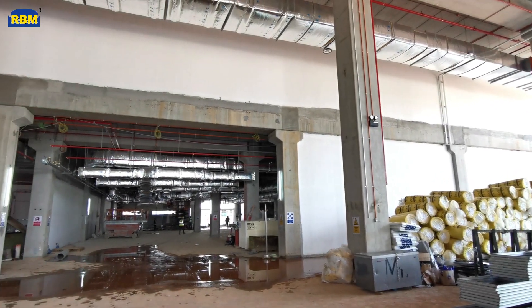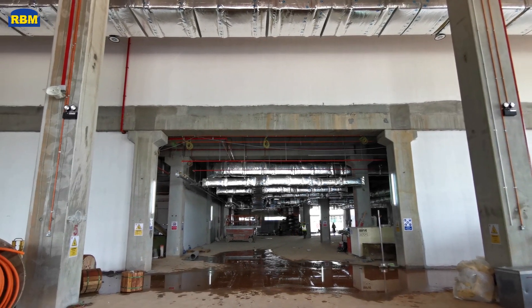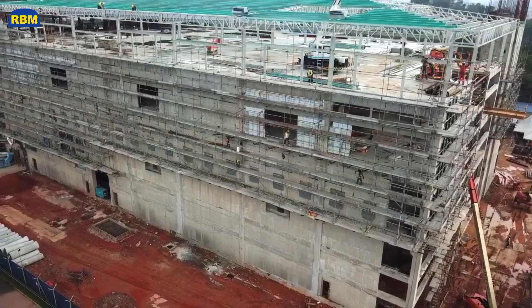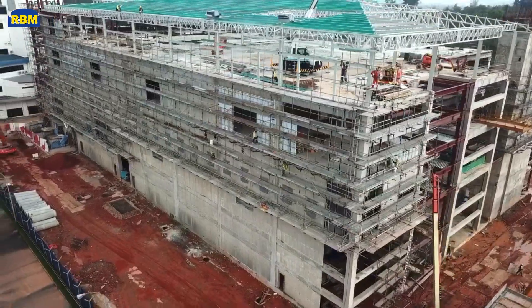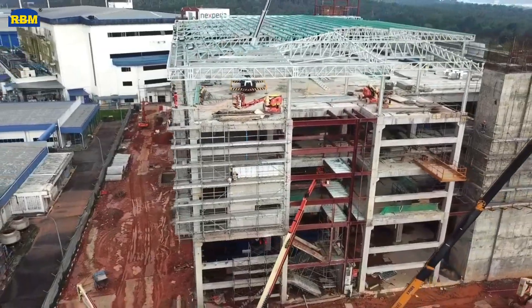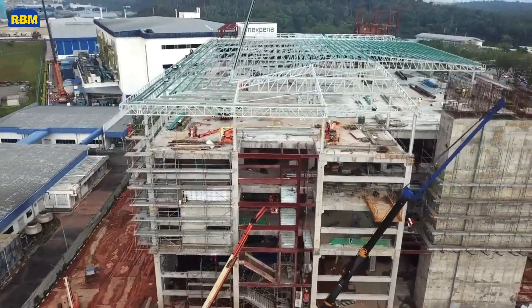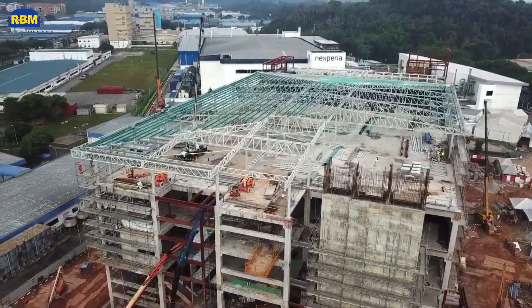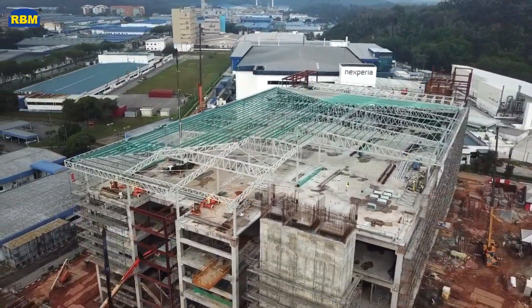RBM has found a formula for megafactory building construction that it can repeat and perfect on any future factory projects, moving it closer to its mission of providing a technology business model to the building and construction industries. This system is also compelling for those already using industrial building system techniques on other repeatable building types, such as schools, shops, hotels, and homes.